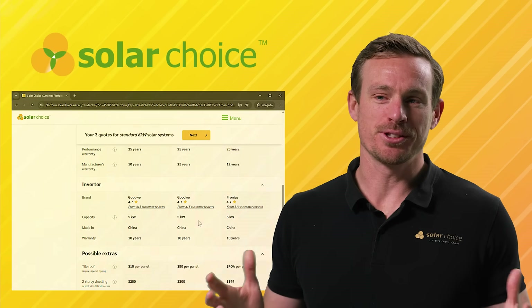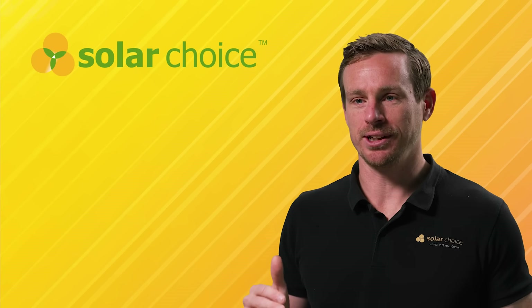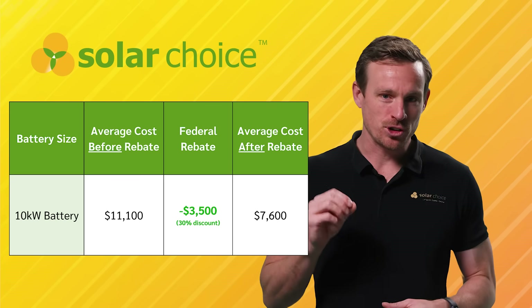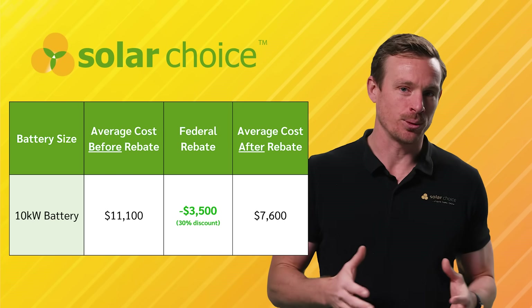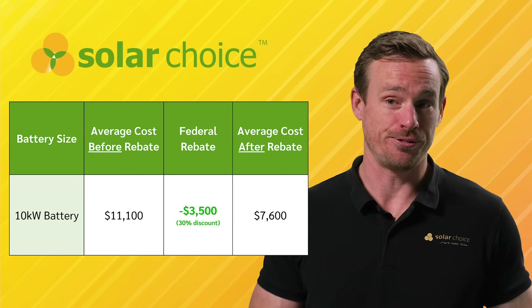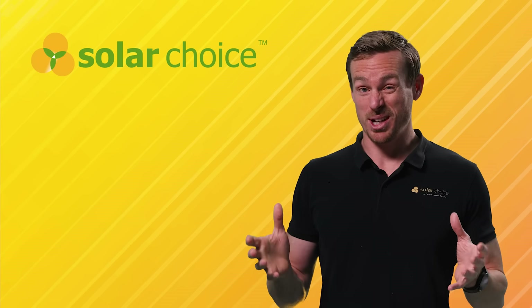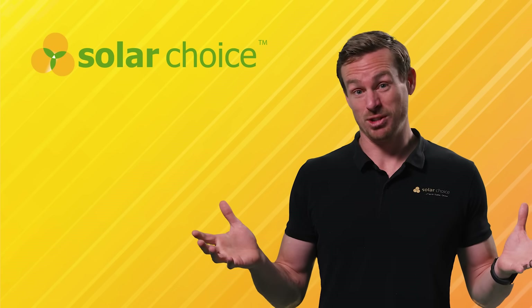With price data from over 400 installers in our network across Australia, we can tell you that the average cost of a typical 10 kilowatt hour battery will be around $7,600. That includes the federal battery rebate of $3,500, meaning the rebate is roughly 30% off. Not bad, right?